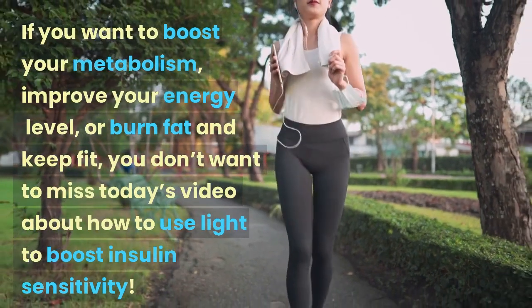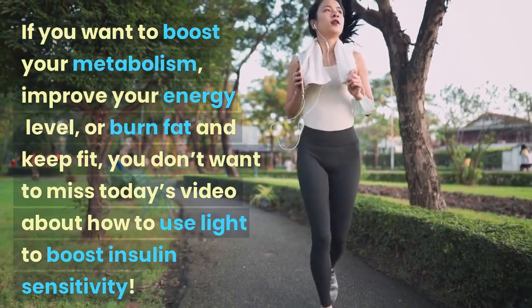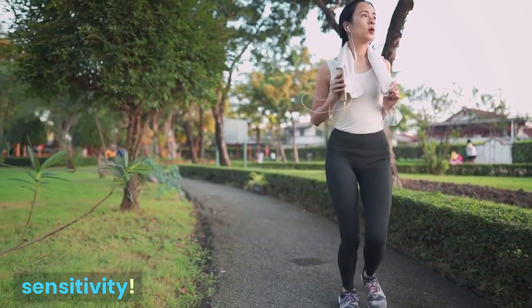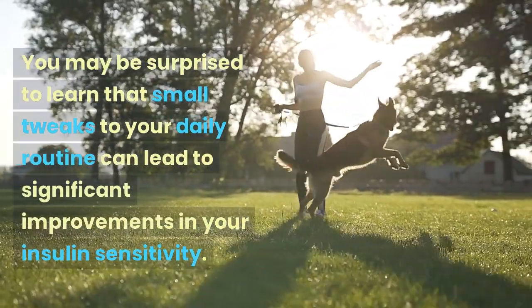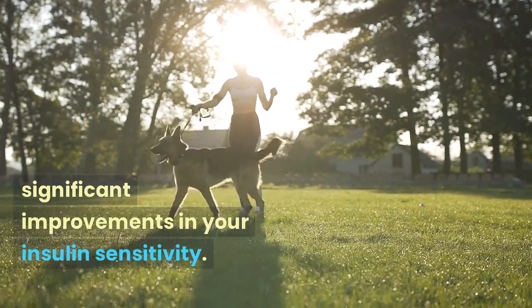If you want to boost your metabolism, improve your energy level, or burn fat and keep fit, you don't want to miss today's video about how to use light to boost insulin sensitivity. You may be surprised to learn that small tweaks to your daily routine can lead to significant improvements in your insulin sensitivity.